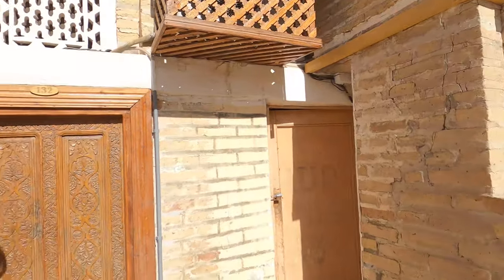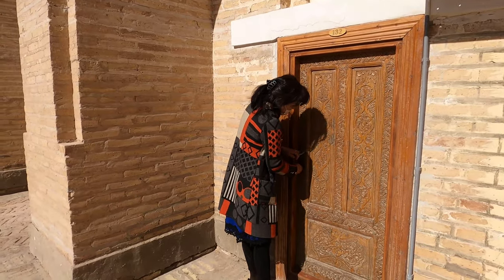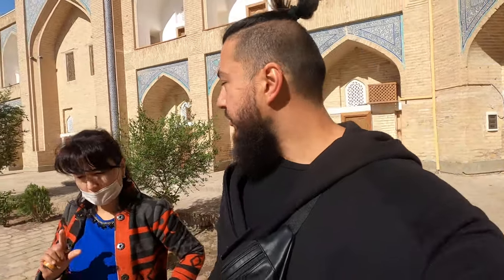Our restaurant is also in a madrasa situated next to us — there's another madrasa. Most people like our breakfast. So this used to be a madrasa where people used to study — just for boys, only for boys, like a secondary school. That's interesting, it's beautiful.